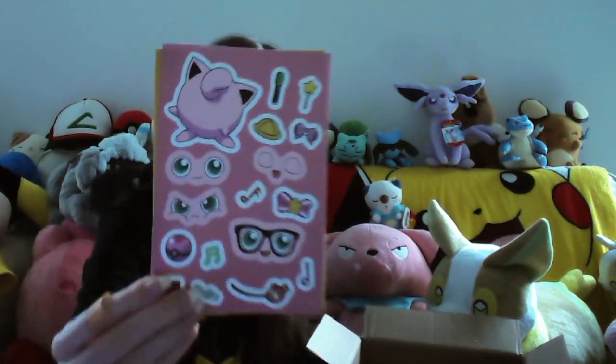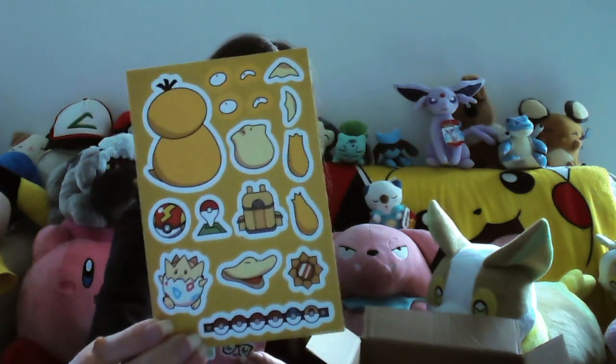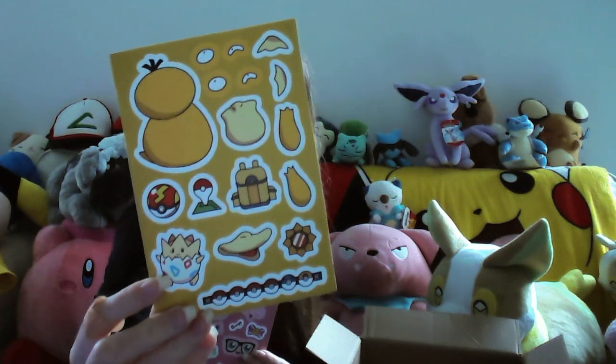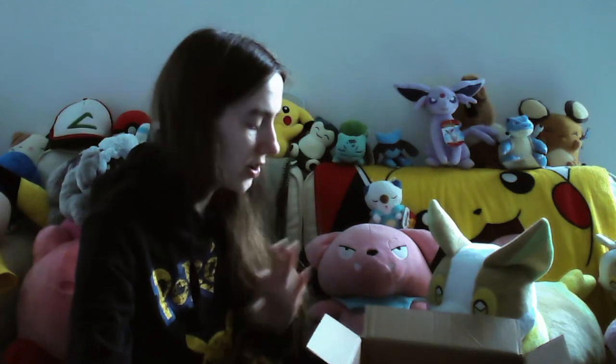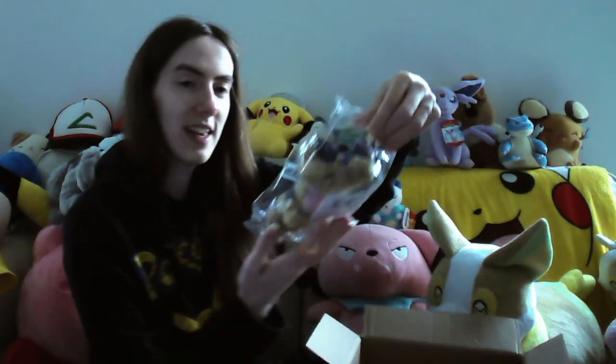Oh my gosh - a Jigglypuff that you can put on like whatever you want, that's so cool! And a Psyduck - we've got Togepi on there too! Oh my gosh, I love that so much. I'm gonna have way too much fun with these.